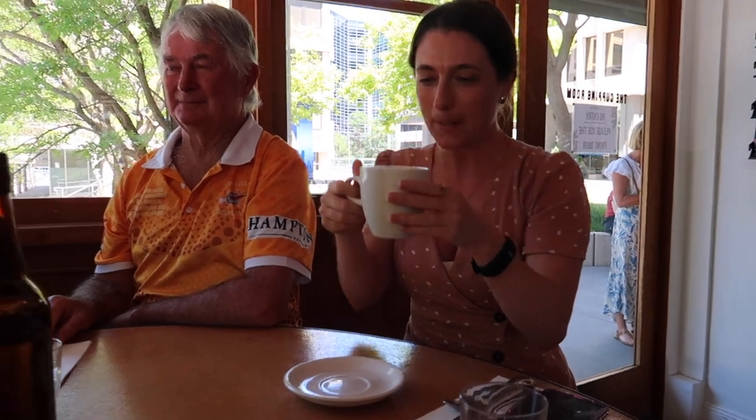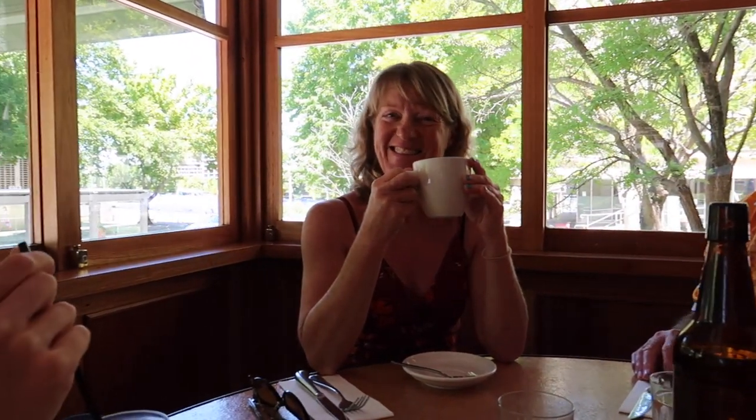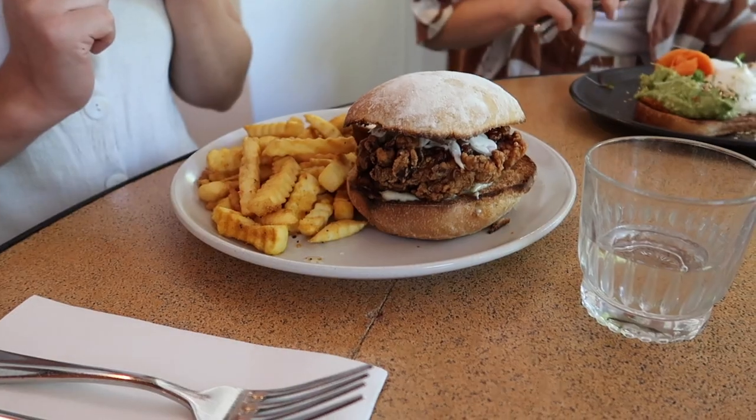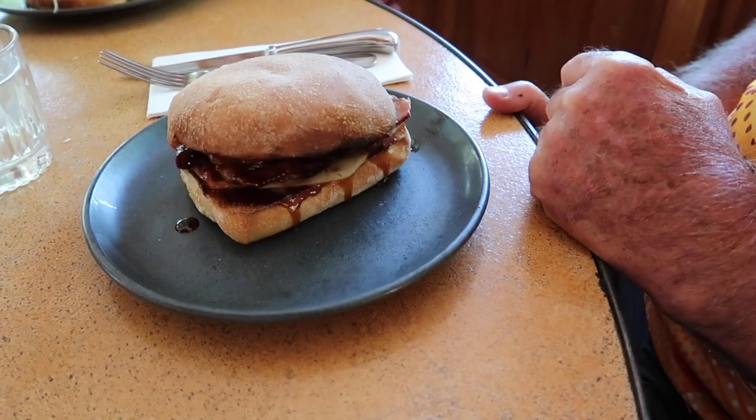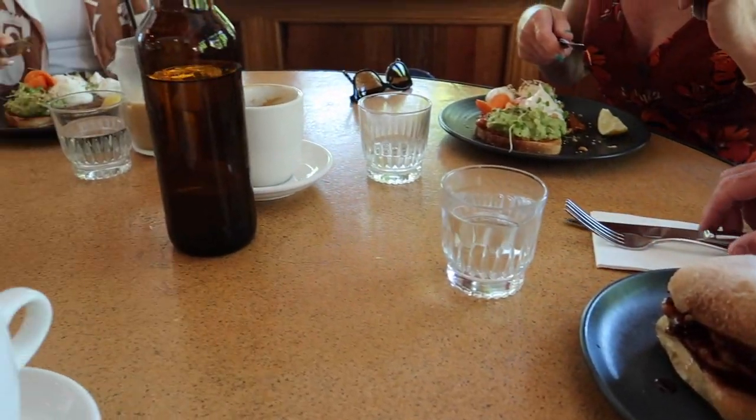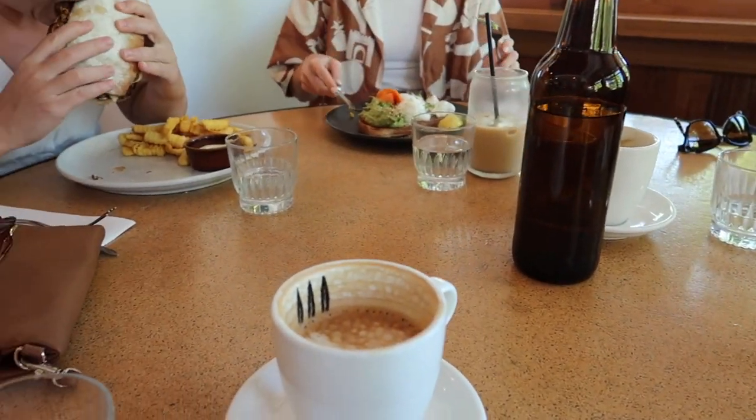Myself, Mum and Lily all ordered coffees to start off with and grabbed some water to combat the very hot day we were experiencing in Canberra. I grabbed the avo on toast and so did Mum, and Lily got the chicken burger and Dad got a bacon and egg roll. This avo on toast was probably the best one I have ever experienced, and as much as I would have liked to, I couldn't even finish it all.